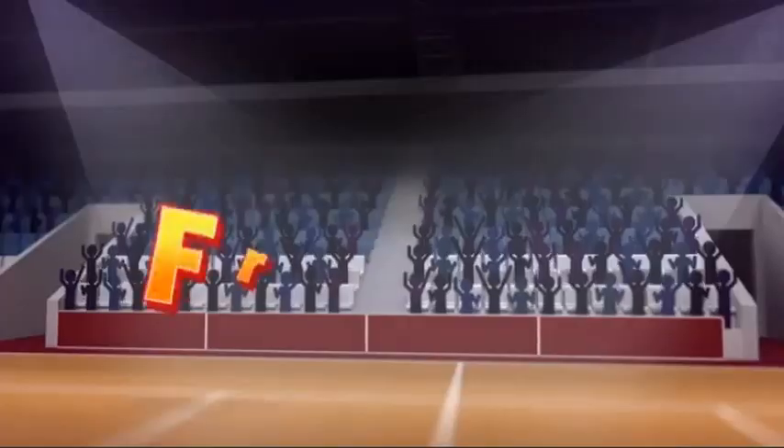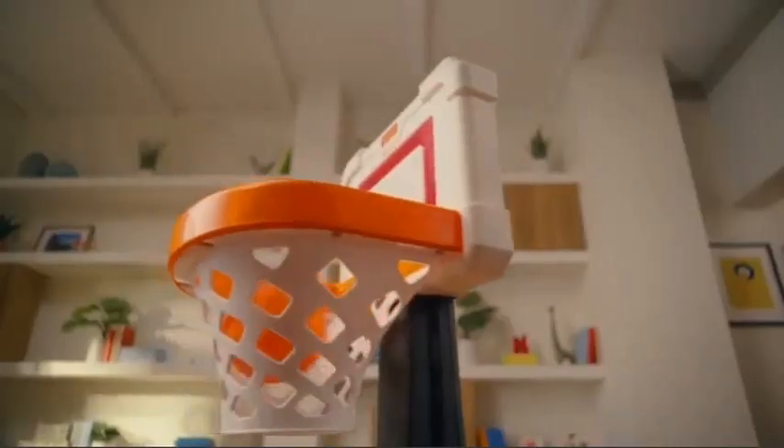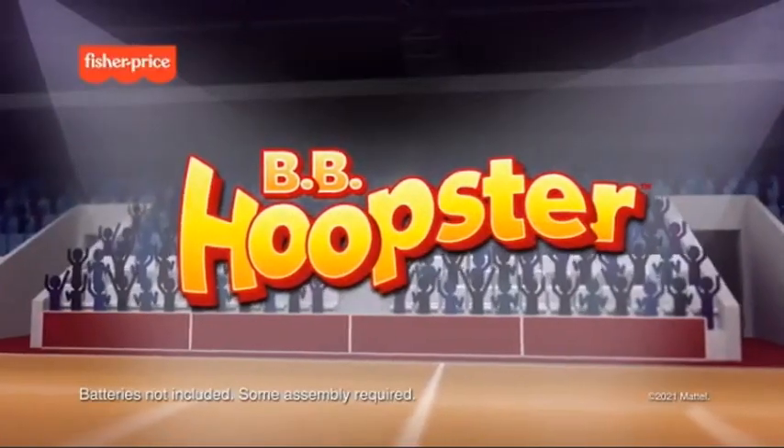Game on! When you team up with friends to move toward your goals together, let's back it up! You can turn playtime into game time. You got it! Fisher Price BD Hoopster is a proud sponsor of Disney Junior.